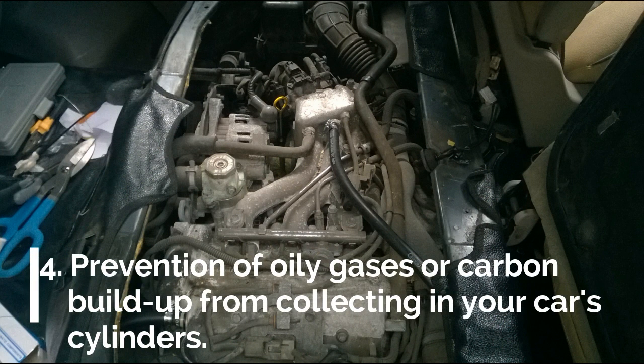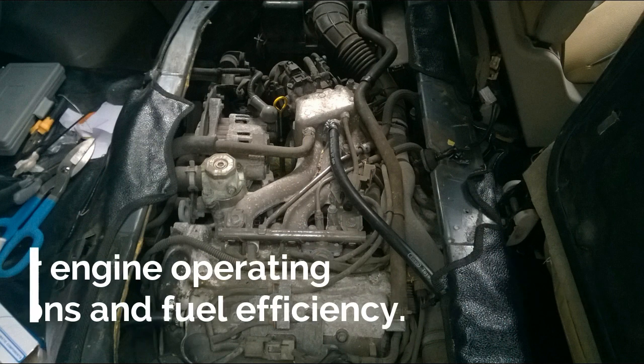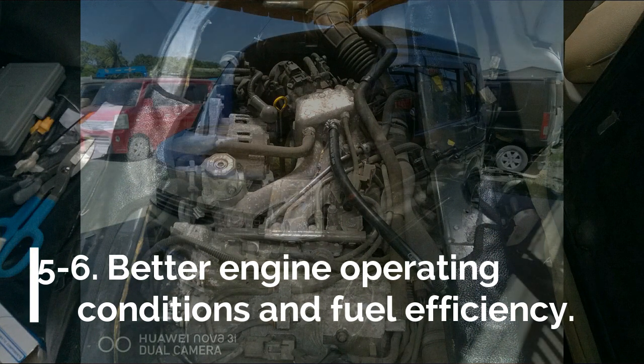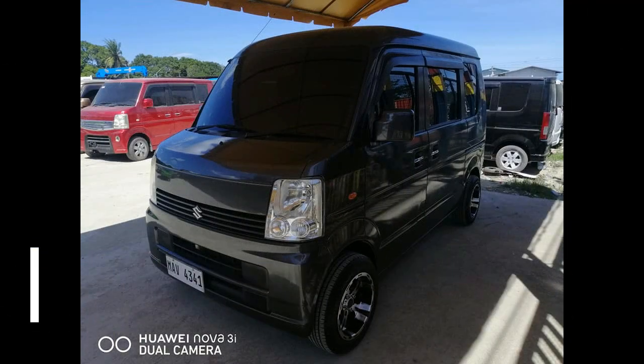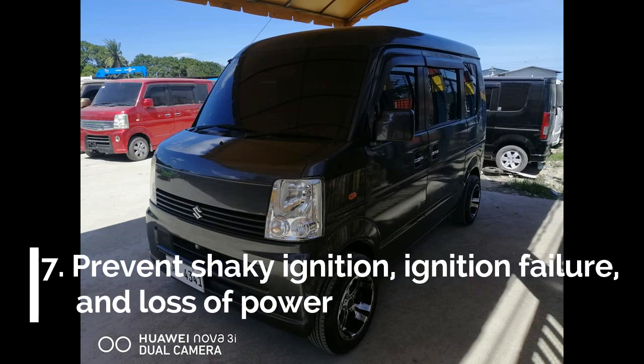Number four: prevention of oily gases or carbon build-up from collecting in your car's cylinders. This means better operating conditions resulting in better fuel efficiency. In your car's cylinders, it prevents the following: shaky ignition, ignition failure, and loss of power.